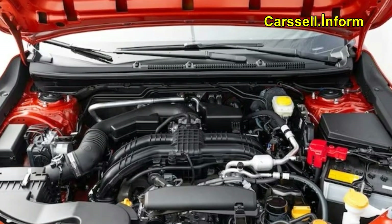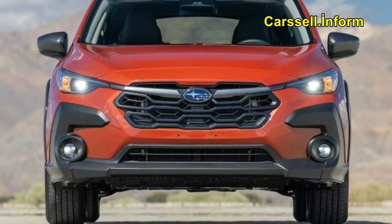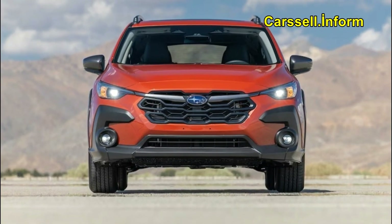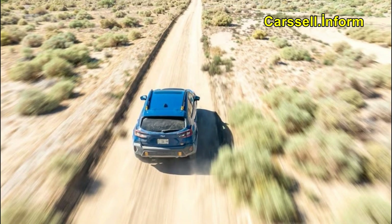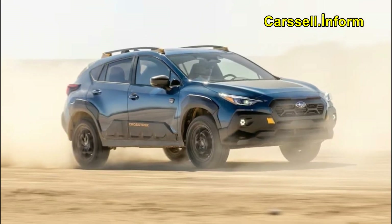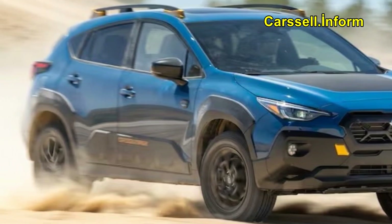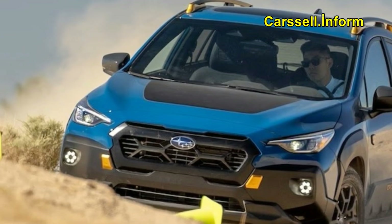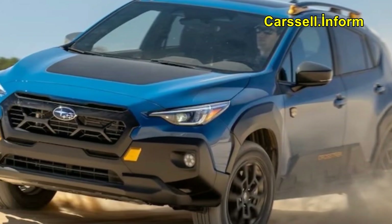The Subaru Crosstrek has been a long-time Motor Trend favorite, and for good reason. Its charming size, smooth ride, and off-road abilities have always stood out. It continues to rank high in our ultimate car rankings, and now the 2024 Crosstrek boasts a couple of important improvements. First, the arrival of a more powerful boxer engine — something it needed from its inception. Second, a new Wilderness trim elevates this small SUV to new heights by allowing it to tackle more treacherous terrain and making it look cooler while doing so.